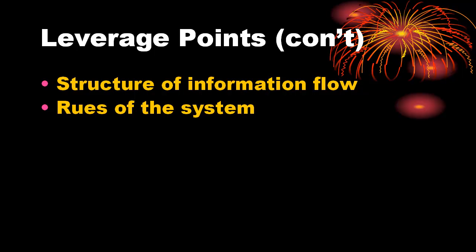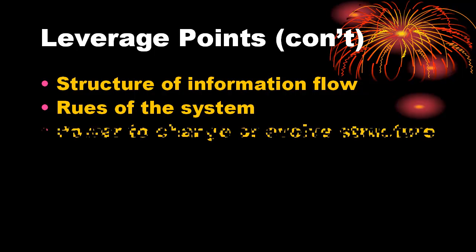Number 4: power to add, change, evolve, or self-organize system structure. Self-organization describes a system's ability to change itself by creating new structures, adding new negative and positive feedback loops, promoting new information flows, or making new rules.